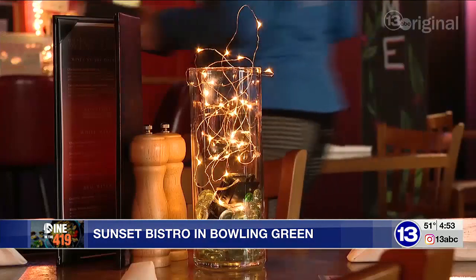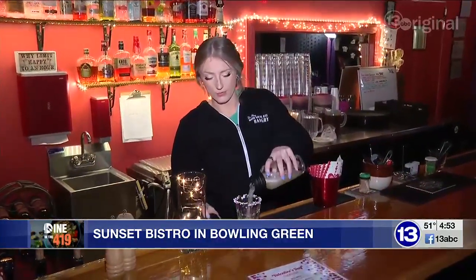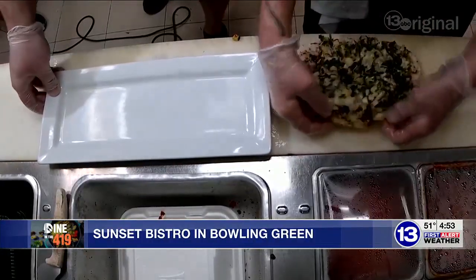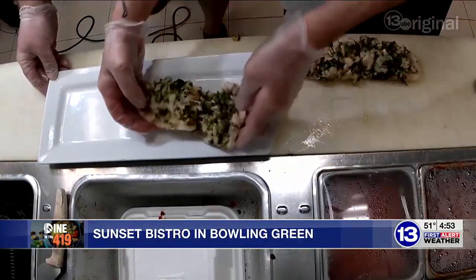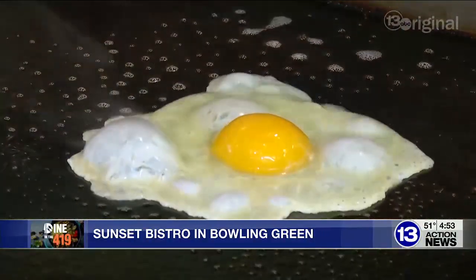Sunset Bistro is a family restaurant — I love it here. We've been open since 2015. We specialize in chef-made food, so we do a lot of things from scratch. If you order an Alfredo and the ticket goes back, we actually start the sauce after the ticket goes to the kitchen. I love that people feel really comfortable coming in here no matter what their attire, whether they're coming for work or for family celebrations.